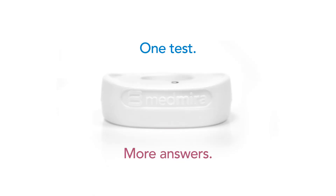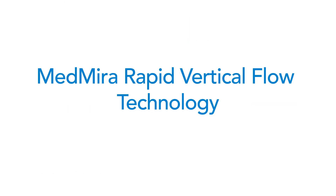One test, more answers. MenMira Rapid Vertical Flow Technology — rapid testing reinvented.